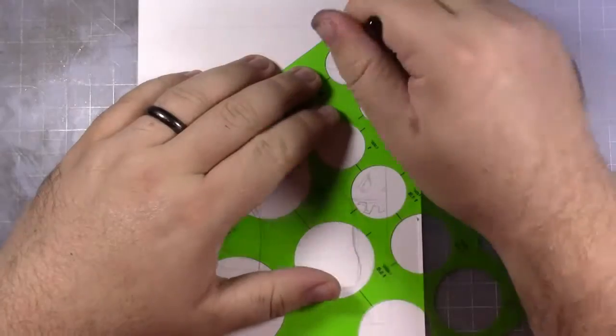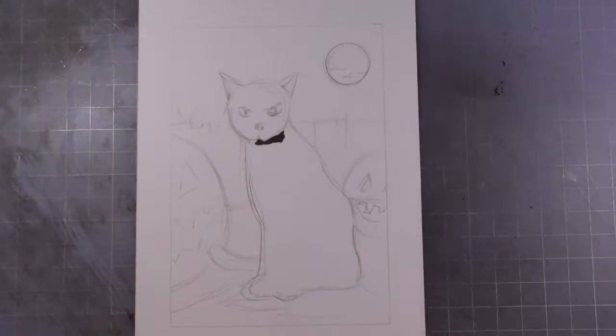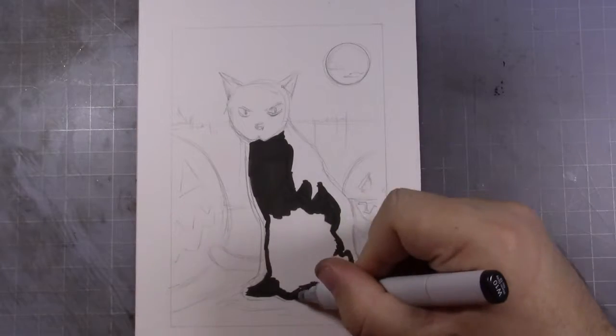So let's fill in the moon here — starting to put in the markers already, which is pretty impressive. Like I said, he's mostly going to be in silhouette with a little bit of light coming from the moon and the pumpkins just casting a couple shadows on him here.